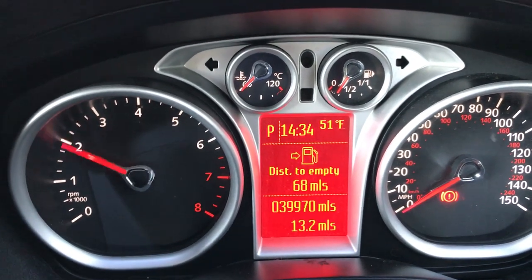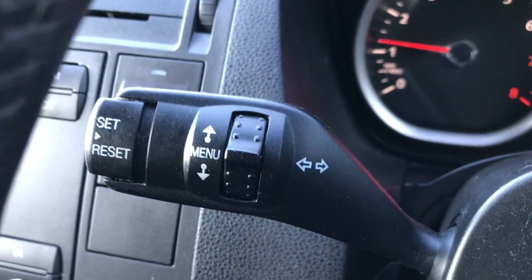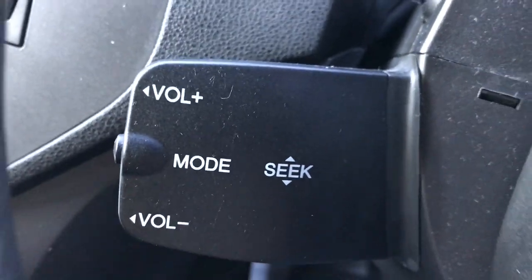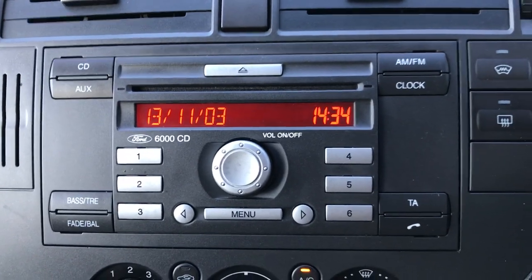It starts on the button — a nice revvy engine. I'll show you around the car. We've got front and rear wipers, a full trip computer system, lighting, and a remote radio system. There is the radio system — it's the 6000 CD, so it's the good quality one.